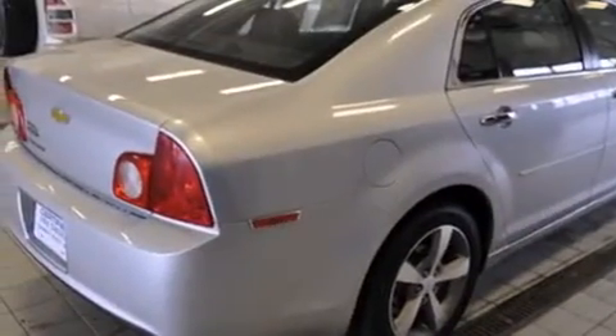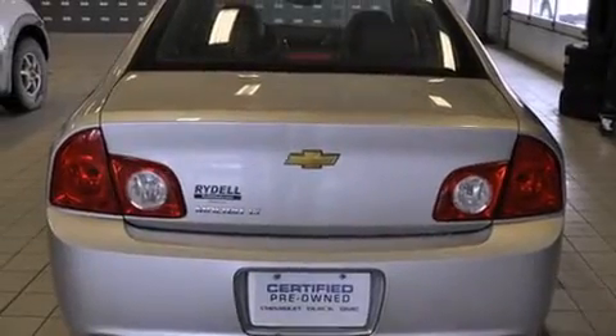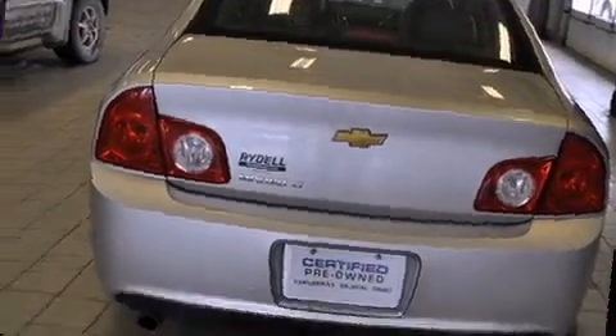Top features include front bucket seats, heated seats, fully automatic headlights, remote keyless entry, and a split folding rear seat.